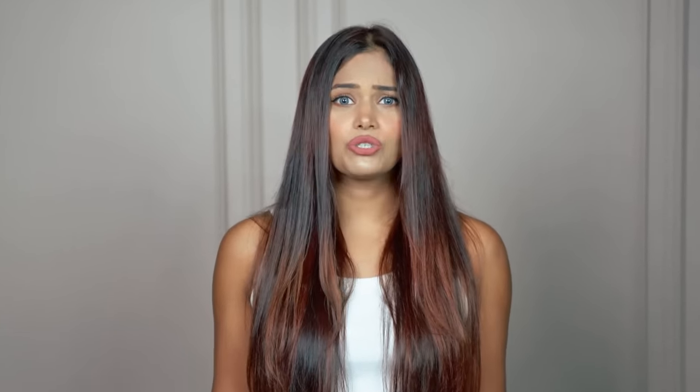Over the years, whenever I have visited the salon, I've seen my hairdresser use Wella Professional products and recommend the same to me. Every time I get some professional hair care treatment done, I have seen the hairdresser use Wella Professional products and the results have always been so impressive. So let me show you how I use these products in my hair care routine.